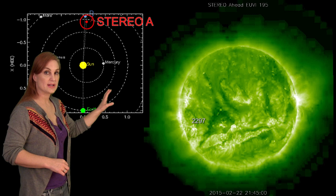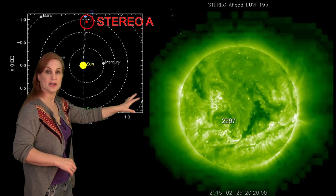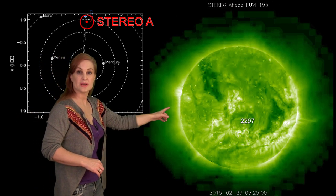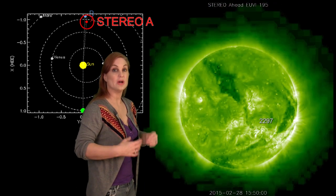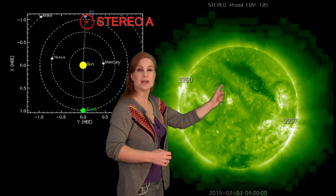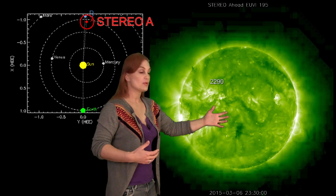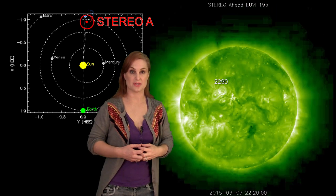This is Stereo A — it's our backside monitor. Here's Earth, here's the sun, and here's Stereo A staring at the sun from behind. This was a few days ago because I wanted to show you Region 2297 was firing off solar storms before it even came into Earth view, so that should continue for us. Also, behind that you can actually see there's a big coronal hole that's going to be coming around, and that's going to give us some high-speed wind after 2297 rotates back into center disk. So it should be a very interesting week.